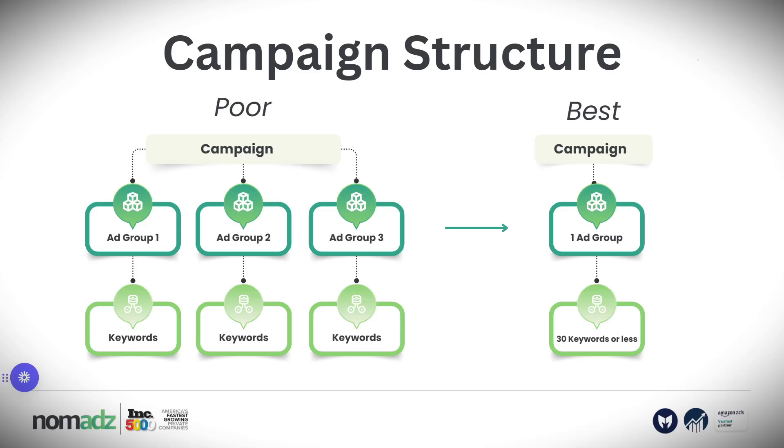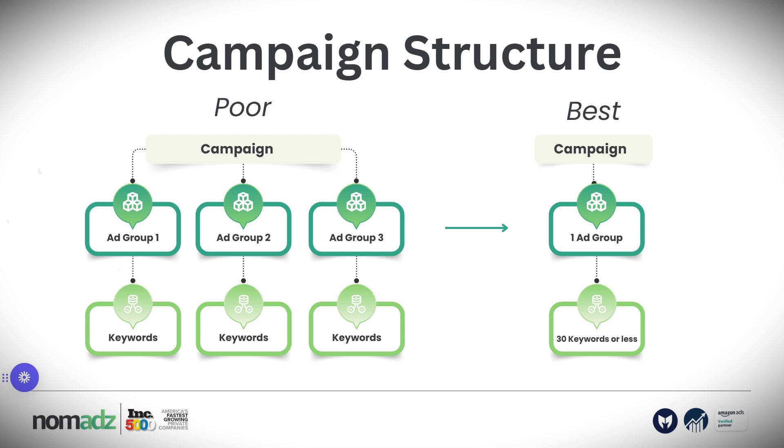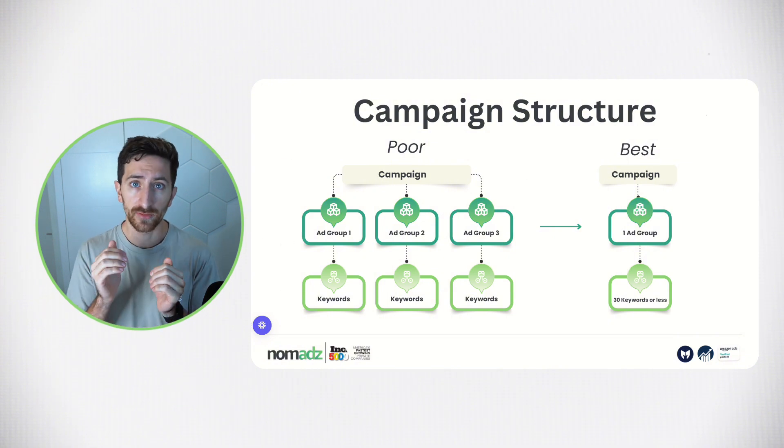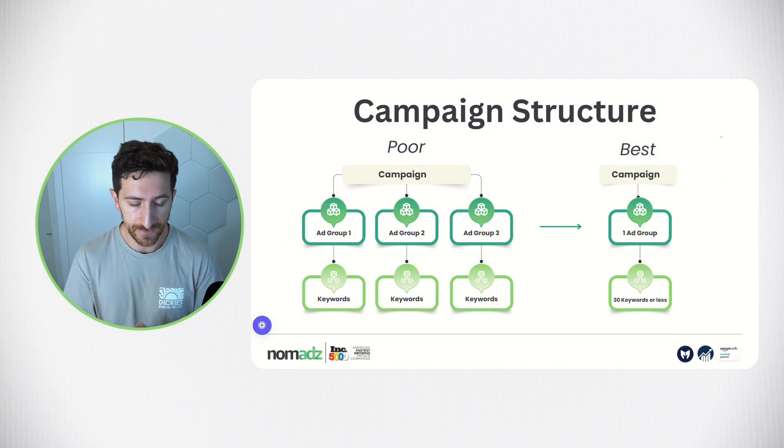Let's address the first two problems — clear structure. We don't want the campaign structure on the left; we want the campaign structure on the right. The structure on the left doesn't allow full control over our Amazon PPC ad spend. In this account, they were using a software with multiple ad groups inside a campaign and too many keywords inside an ad group. We moved to the correct campaign structure, because when you control Amazon ad spend, you're able to optimize and scale it. By segmenting campaigns better, we were able to spend only on what we know is working very well.